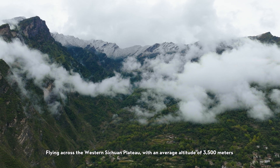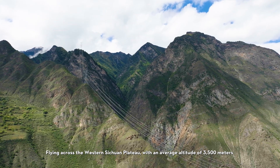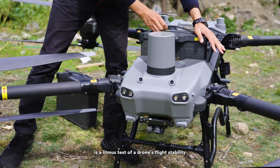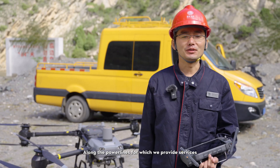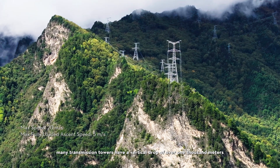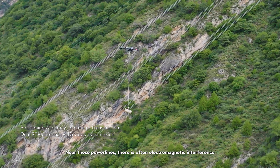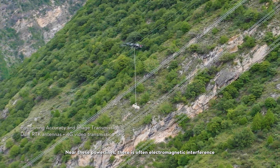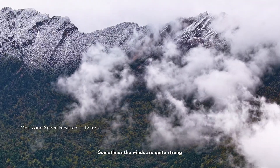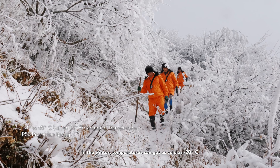Flying across the Western Sichuan Plateau with an average altitude of 3,500 meters is a litmus test of a drone's flight stability. Along the power lines we service, many transmission towers have a vertical drop of over 1,000 meters. Near these power lines, there is often electromagnetic interference, sometimes strong winds, and in winter, temperatures can get as cold as minus 20 degrees.